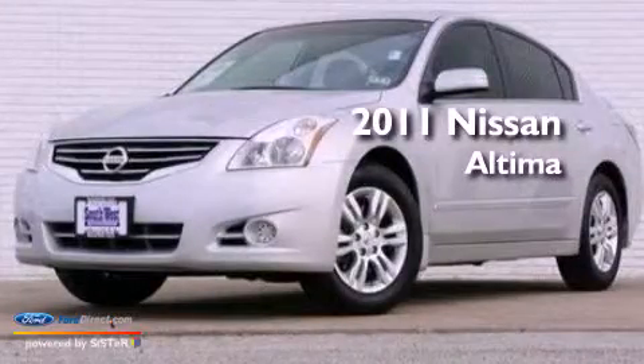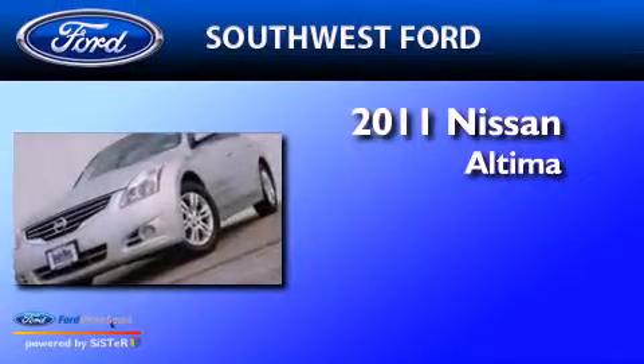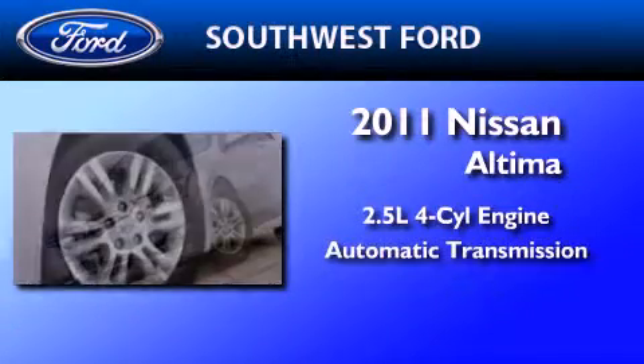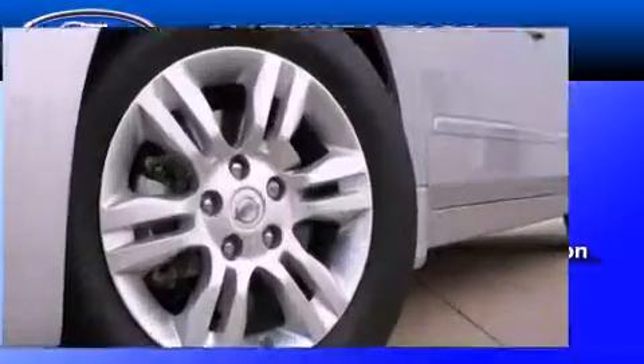This is a 2011 Nissan Altima. It features a 2.5-liter four-cylinder engine, an automatic transmission, and a clean non-smoker interior.